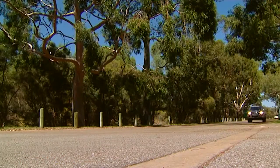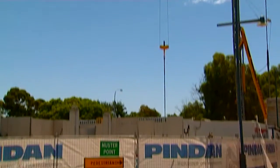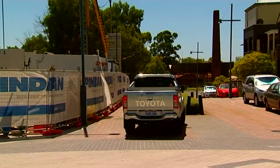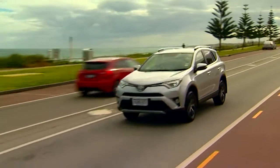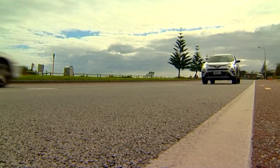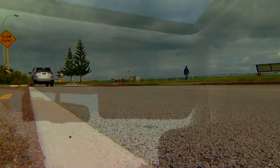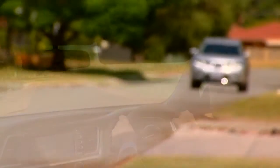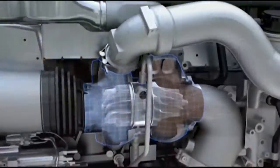Over the last 10 years, diesel-powered vehicle sales have more than tripled here in Australia. No longer is diesel power reserved for the commercial vehicle — in fact, more and more families are choosing to power their drive with a diesel engine. Diesels are generally more fuel efficient, able to deliver more torque, and considered by most to be the more environmentally friendly choice.